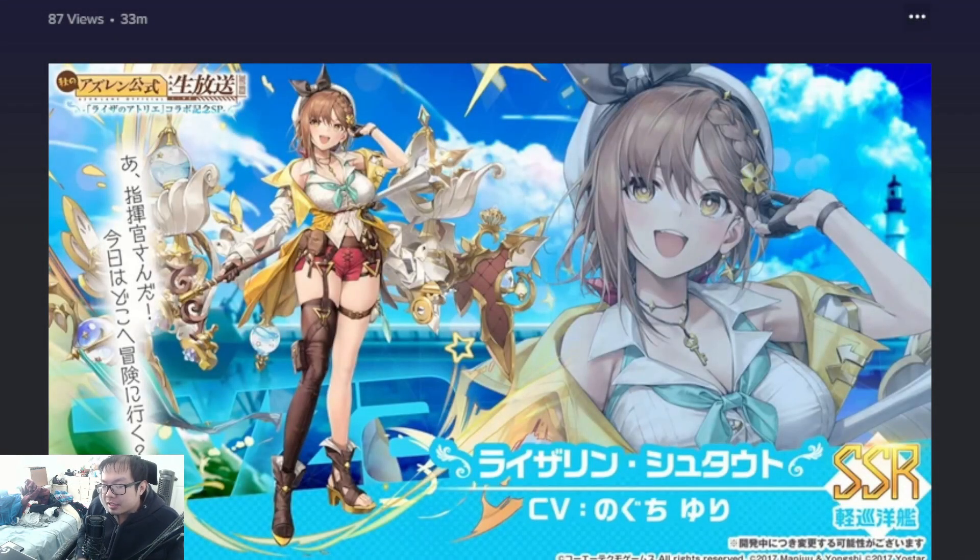Good morning guys. The Japanese live stream for the collab is still going on and I woke up very late, but I slept in because I was not feeling it on this cold November day. I was going to cover the characters at least for the banner when I wake up, which I'm doing right now. The stream for Atelier Ryza is now live.